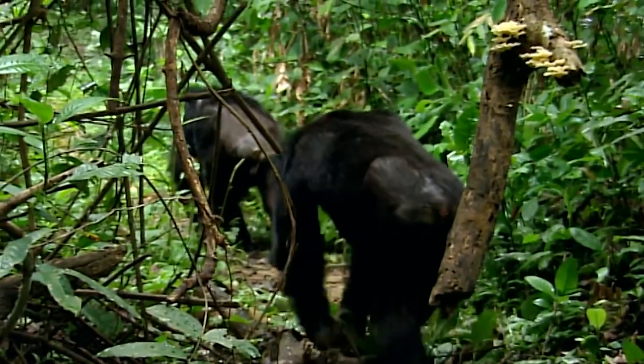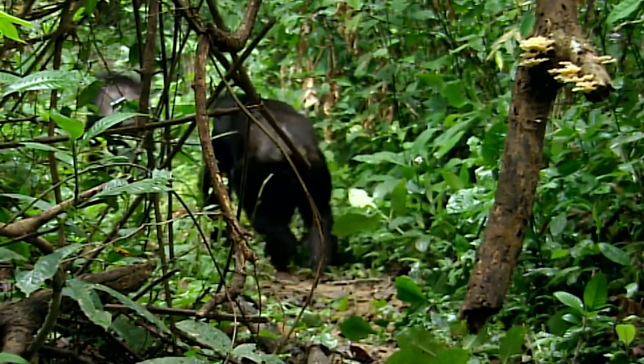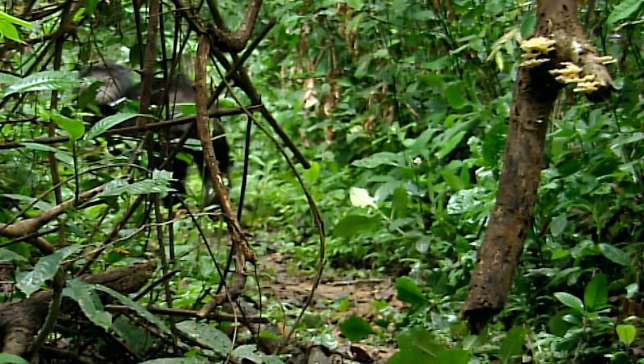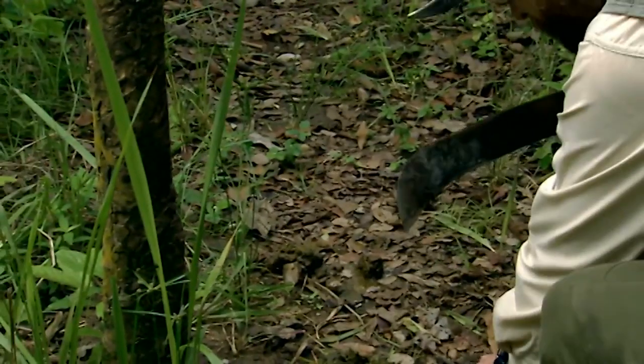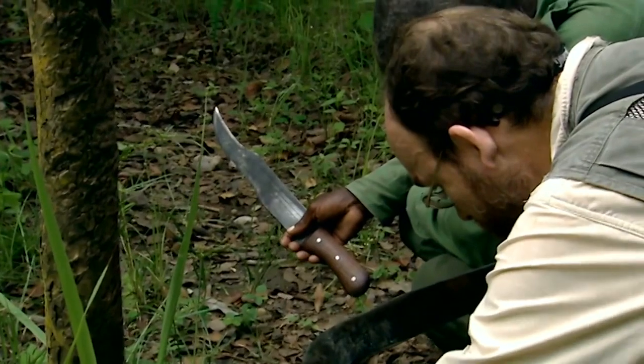These rough leaves act a bit like Velcro. They purge nodule worms from the chimpanzees' innards. Aspilia and some 40 other plants used by great apes for the same ends all have the same physical properties in common: a rough, hairy surface.